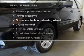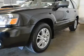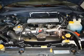Enjoy these notable features that are included in this vehicle: keyless entry, power door locks, power windows, cruise control, an AM-FM stereo with multi-disc CD player, power mirrors, and an alarm system.